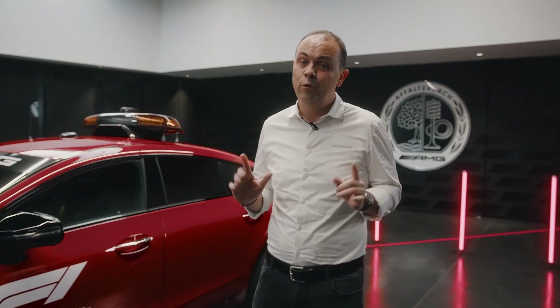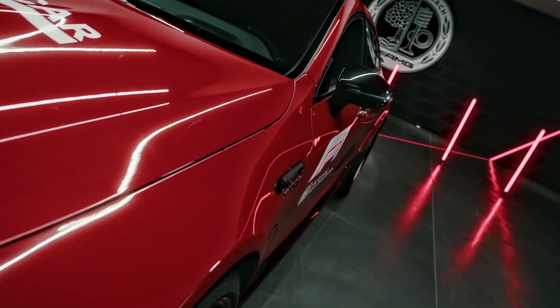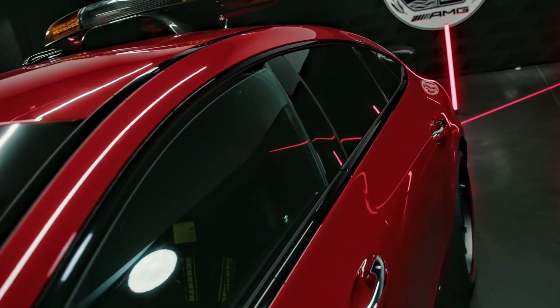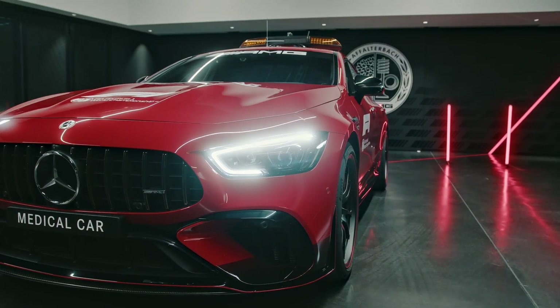For the first time, the medical car is based on our GT 63 four-door. If you keep in mind it's 99% the serial car, and if you look at the numbers: 639 horsepower, 3.2 seconds from 0 to 100 kph, top speed 318 kilometers per hour — well, I guess that's enough for a medical car.